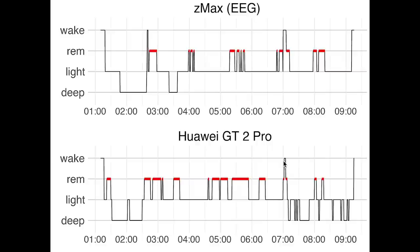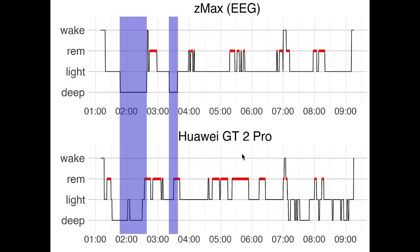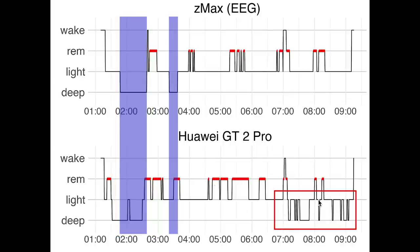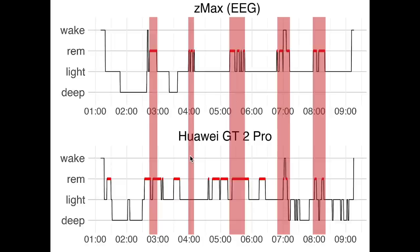Now let's look at the second night of sleep data. Looking again at deep sleep first, marked here in purple, we see a similar situation to before. The deep sleep detection right at the beginning of the night is ok, but later in the night it detects deep sleep when there was no deep sleep. In my normal sleep cycles I would have more deep sleep at the beginning of the night and more REM sleep at the end. The GT2 Pro actually displays a lot of deep sleep at the end as well, which is not typical in general and also not for me. Next, looking at REM sleep marked here in red, this looks a bit better for this night. It seems to have a bit too much REM sleep and it misses this section right here. However, overall it looks slightly better than we had for the first night.